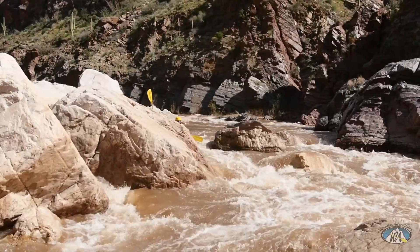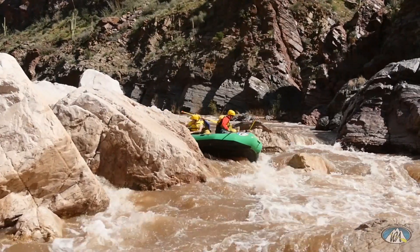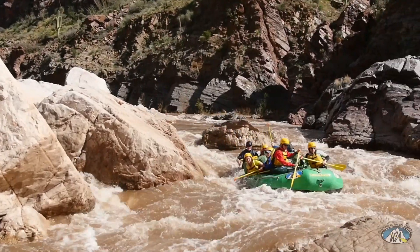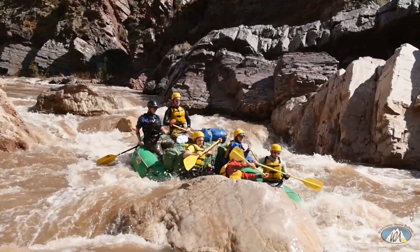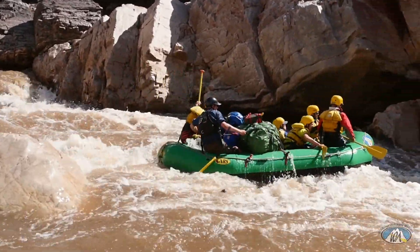The next rapid is Quartzsite Falls — an awesome Class 4, probably the trickiest one out there. I would scout it on river right to get a good idea of the moves you gotta make. At high water you can take that left line, but when the water drops you've got a tight squeeze on the right. Once you make that move, definitely watch out for those wrapped rocks at the bottom.